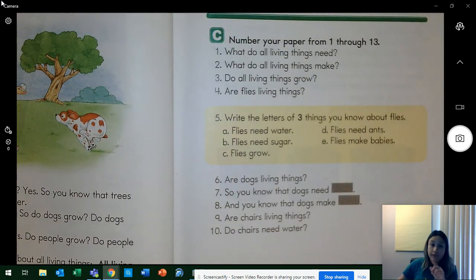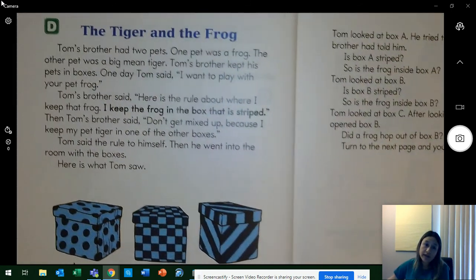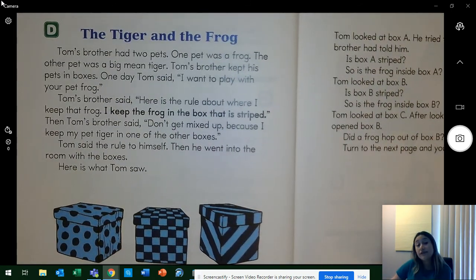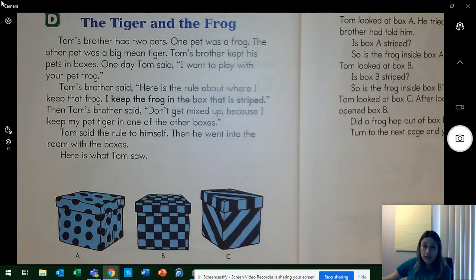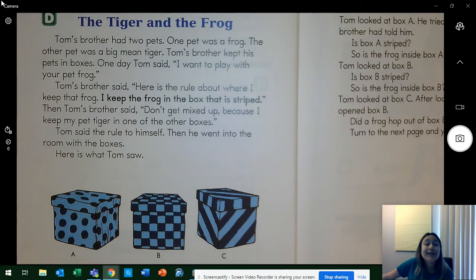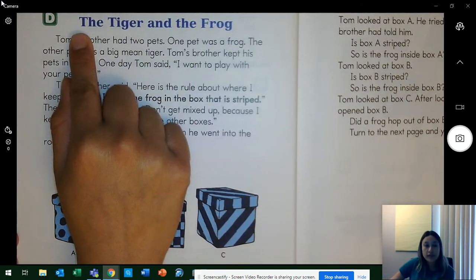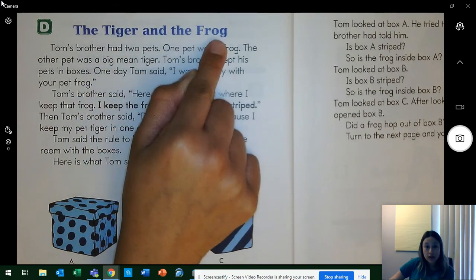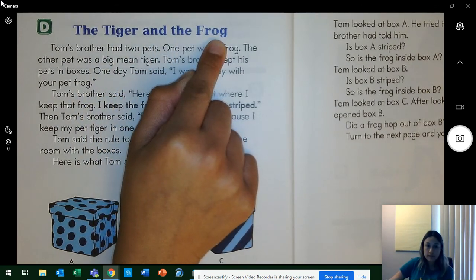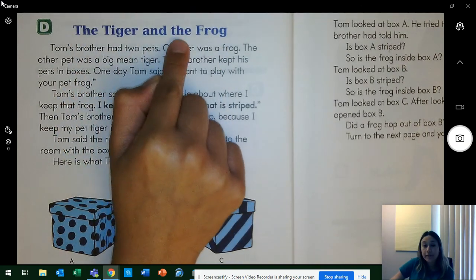Now that we reviewed, let's go to the next part. We are on part D, found on page 4. You are going to read this story with me as well, and I'm going to be asking you questions. Point to the title: 'The Tiger and the Frog.' Let's do it together — 'The Tiger and the Frog.'